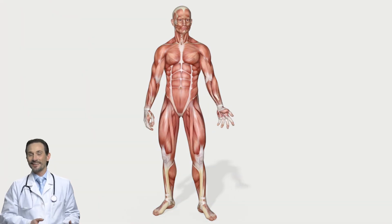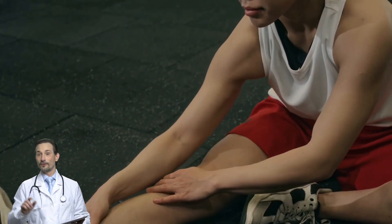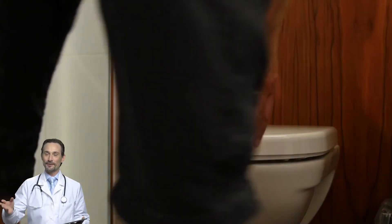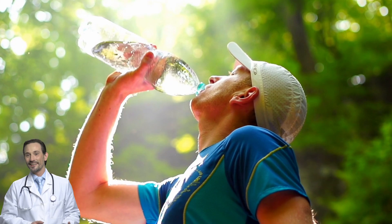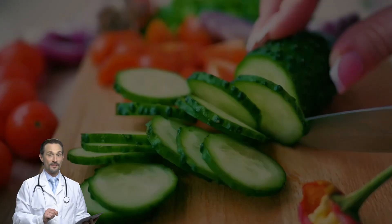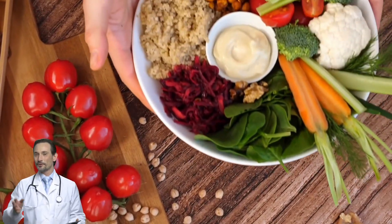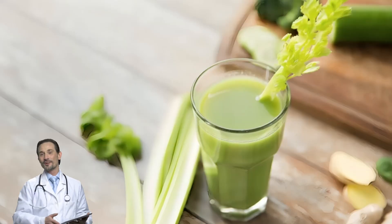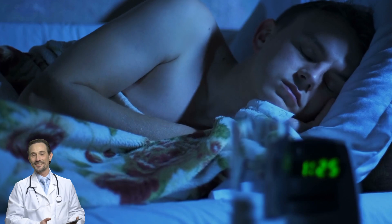Even if you eat all the right foods, if you're dehydrated, your muscles will still cramp up. Most people with diabetes are chronically dehydrated — high blood sugar makes you pee more, meaning you're losing more fluids than you realize. Drink more water, and if plain water isn't your thing, try hydrating foods: watermelon is over 90% water and packed with electrolytes; cucumbers are one of the most hydrating foods out there; oranges and bell peppers offer hydration plus nutrients; celery is loaded with natural salts and water.